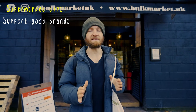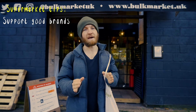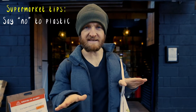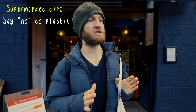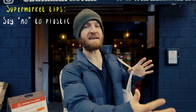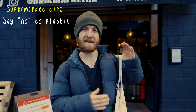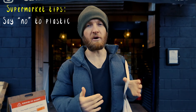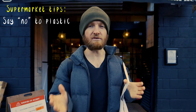Number two: support good brands, because good brands support good packaging. Avoid plastic. This is a very obvious option, but every time we don't buy plastic we're voting for a plastic-free future. When the demand is great enough for this plastic-free future, companies will respond and they will provide alternatives.